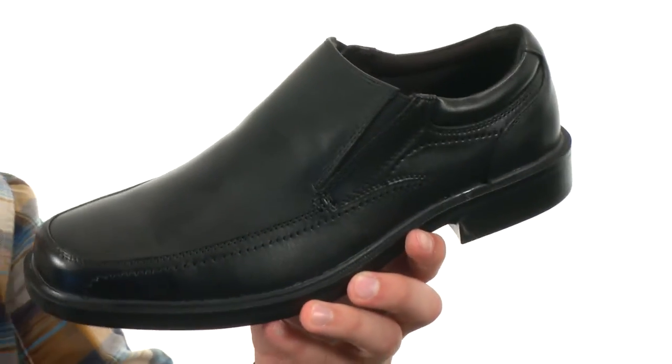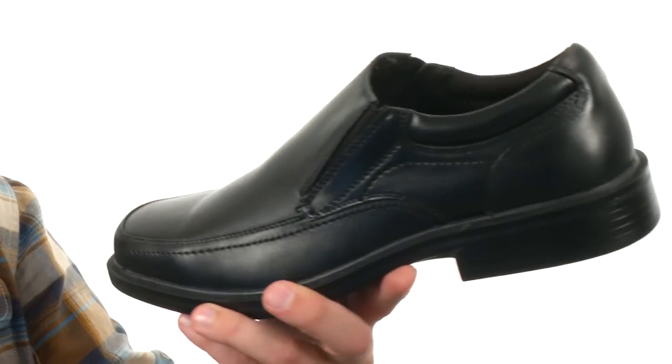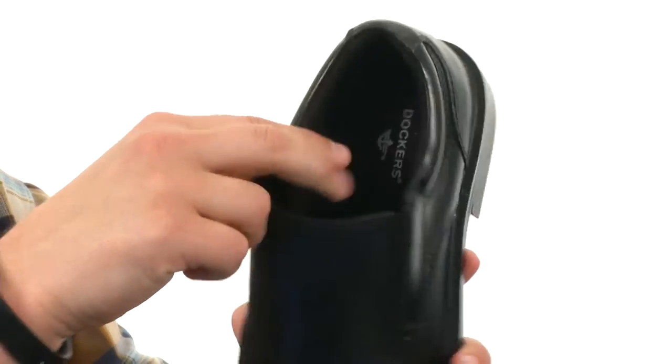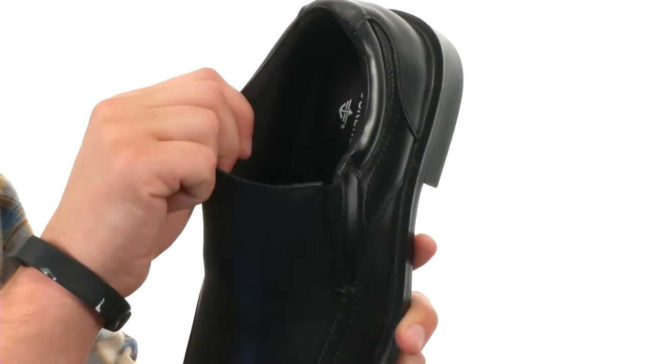Now these super comfortable shoes have that sturdy leather upper with an easy slip-on design. You have dual-sided goring here, so you always have a customized fit and an easy on and off. It does have a Dewix antimicrobial lining in there to keep your feet dry and odor-free.